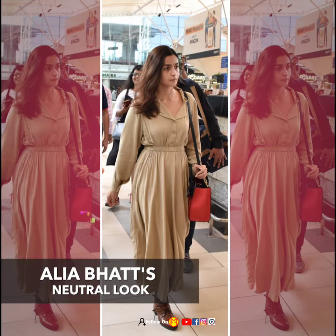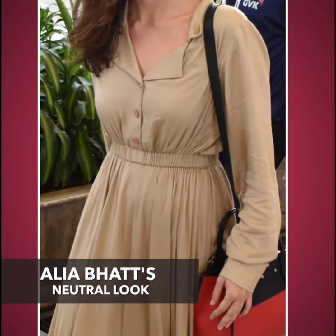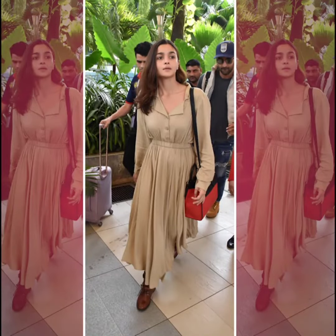She was seen wearing a coordinate set which included a shirt that she tucked into a high-waisted midi skirt. The shirt was full-sleeved — a structured beige shirt with a matching beige midi skirt.